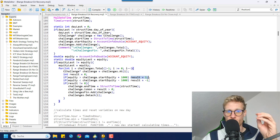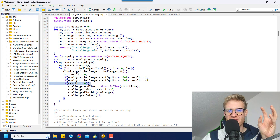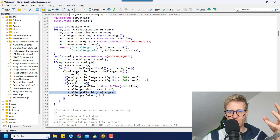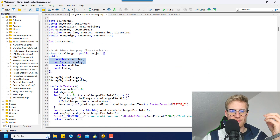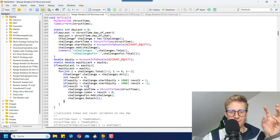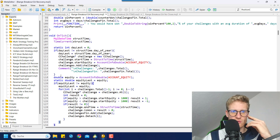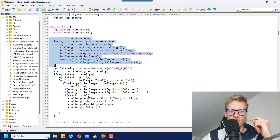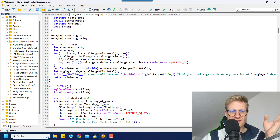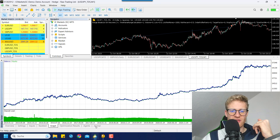If the equity is smaller than the challenge's starting equity minus 1,000, the result is set to -1, meaning the challenge is lost. We then check if there is any result (either 1 or -1), update the end time, check if the challenge was won by seeing if the result is greater than 0, add the challenge to the finished challenges array, and detach it from the active challenges array. Every single day we create a new challenge, check if it was won or lost, and at the end of the test calculate the averages to get the average win rate in the journal.